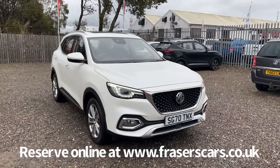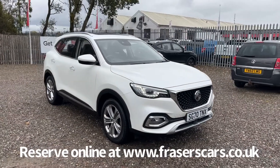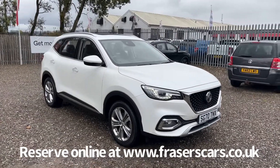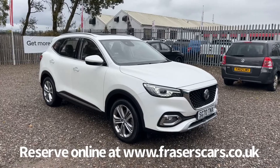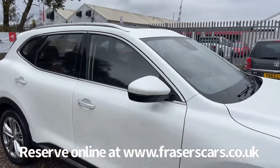It's also got MG Pilot, which is a suite of safety features that helps the HS achieve a 5 star Euro NCAP crash test score. This includes forward collision warning, rear cross traffic alert, blind spot detection, lane change assist and traffic sign recognition.